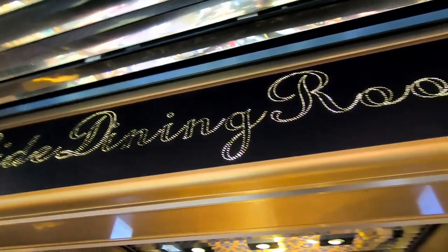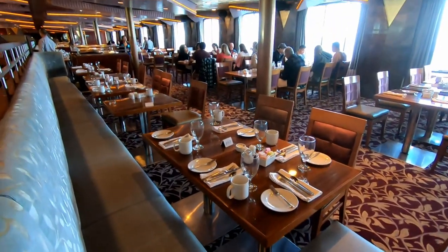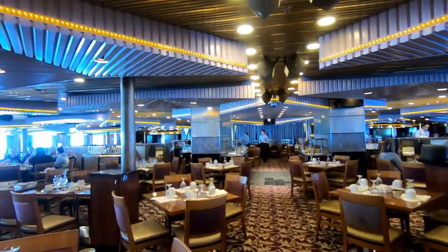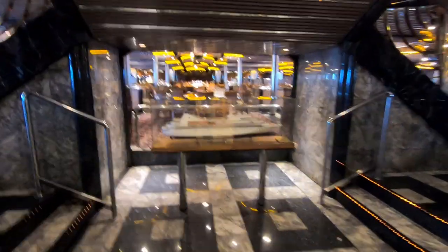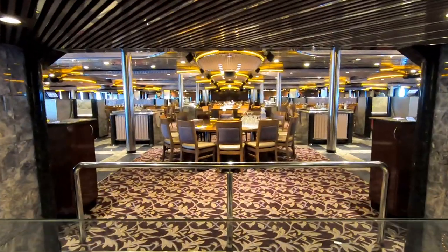In the middle of deck eight we'll check out Pride Dining Room—this is where you'll go if you have Your Time Dining on your Carnival cruise, open from 5:45 to 9:30 p.m. Spirit Dining Room has a similar look and feel; it's towards the back of the ship on deck eight and is where you go for early or late fixed dining.